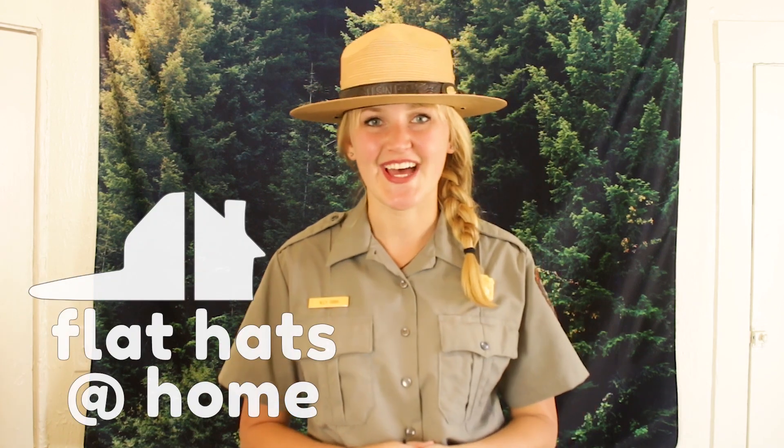Thank you for tuning in to our very first episode of Flat Hats at Home, bringing a little slice of Redwood National and State Parks to you and your home. My name is Ranger Allie and I'm actually working from home right now in my makeshift home office.